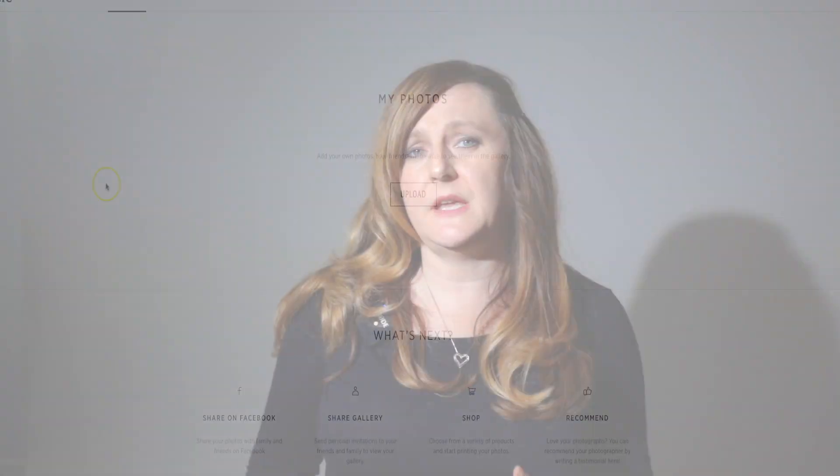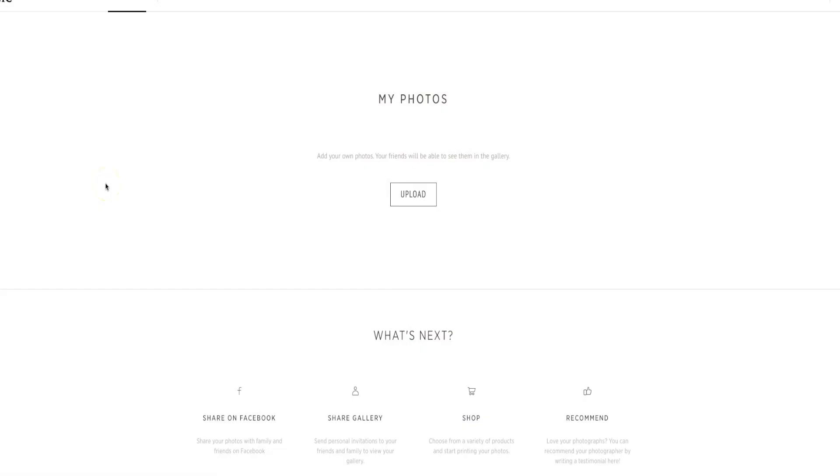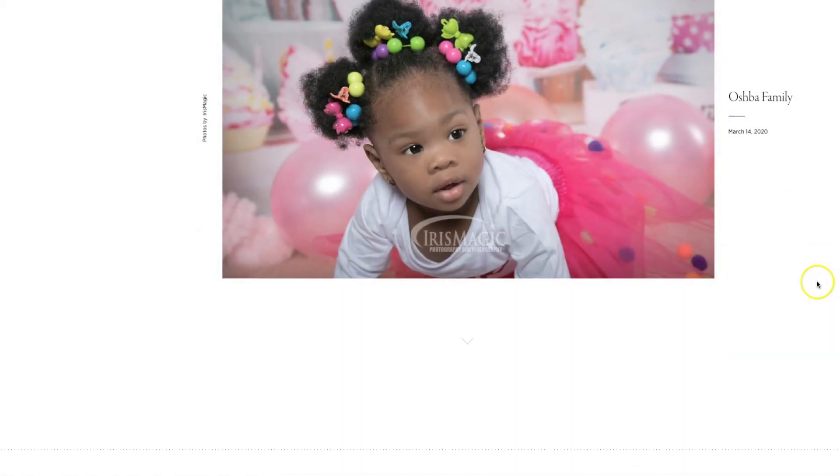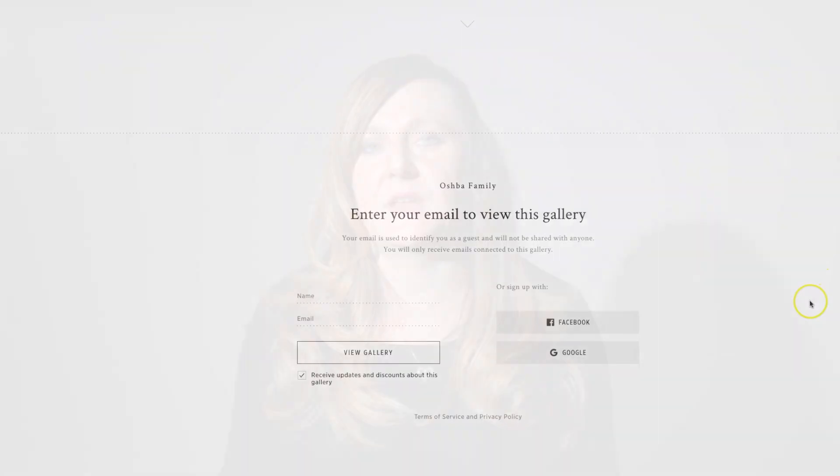One last thing that only PickTime offers is the ability for your clients to upload their own photos to their galleries, which could lead to an increase in print orders. Another great feature that both PickTime and ShootProof have is the ability to capture the email from anyone who logs in to view that gallery. Personally, when I look at the pros and cons of both, I'm going to choose PickTime. But if the ability to send contracts is more important to you, you might also want to check out ShootProof.